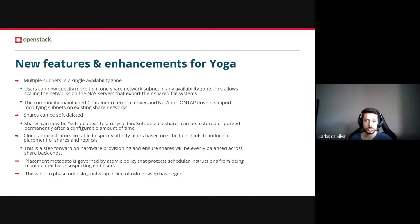This is a step toward better hardware provisioning and ensuring that shares and replicas will be landing in specific backends. Also, placement metadata is governed by atomic policies that protect scheduler instructions from being manipulated by unsuspecting end users. And last but not least, the work to phase out Oslo rootwrap in the Oslo privsep has begun.